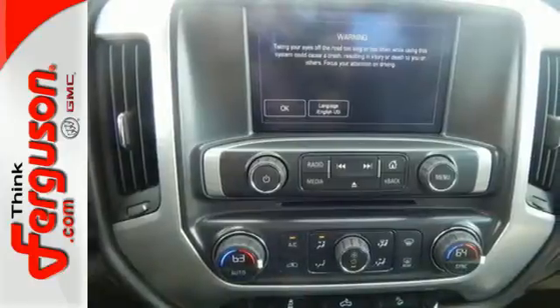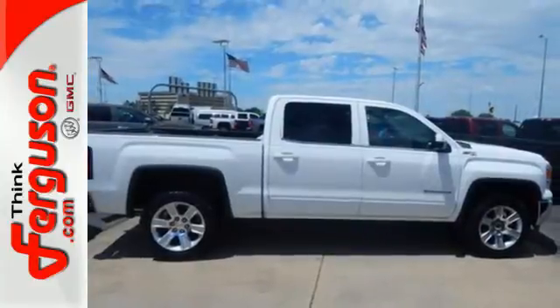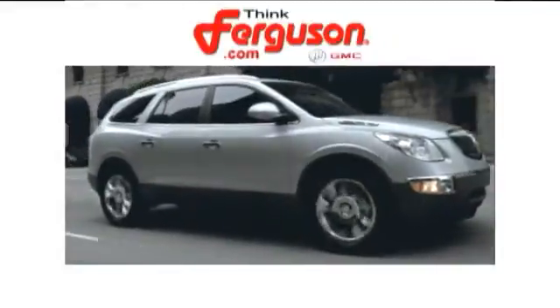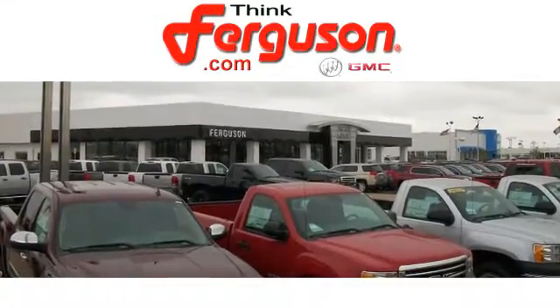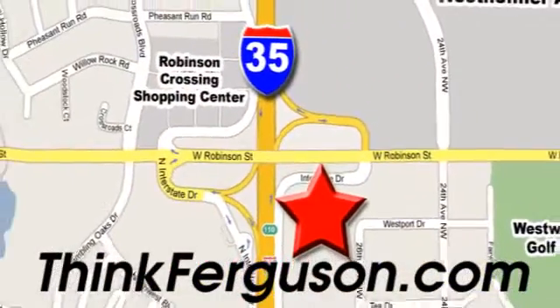What's next? That's for you to decide. See this GMC Sierra 1500 for yourself today. The deals won't get any better than they are every day at Ferguson Buick GMC. The customer service is great too. We are conveniently located off I-35 and West Robinson Street in Norman, Oklahoma.